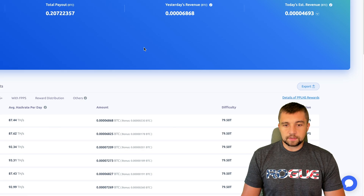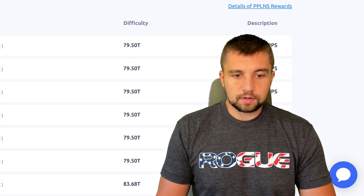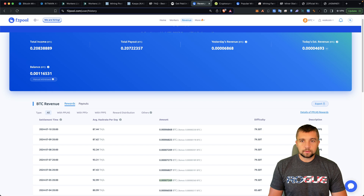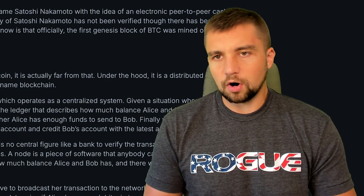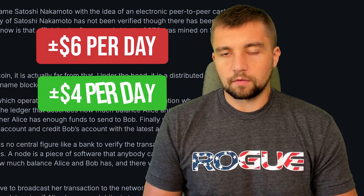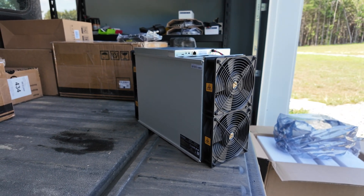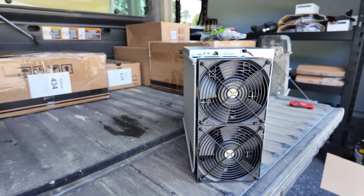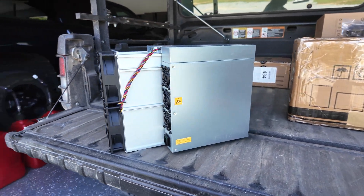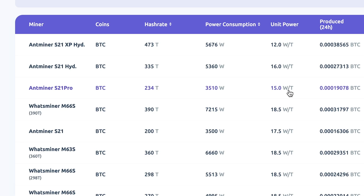To put some mining earnings into perspective: what does a 90 terahash per second miner get you? That would be like a downclocked S19 running a little more efficiently. Those are about the highest earnings in recent history, and that device costs at its current power draw like $6 something per day to run, and it's only making about $4 — and that's at $0.10 per kilowatt hour. This really illustrates how hard it is to be profitably mining Bitcoin on a small scale or at a residential electric rate. The S21 Pro has some of the best efficiency in Bitcoin mining ever — 15 watts per terahash.